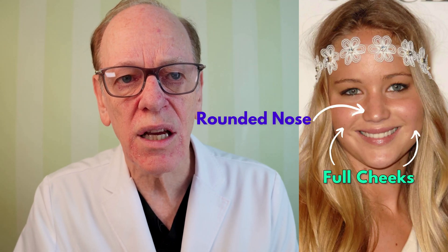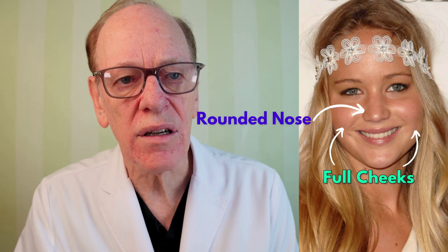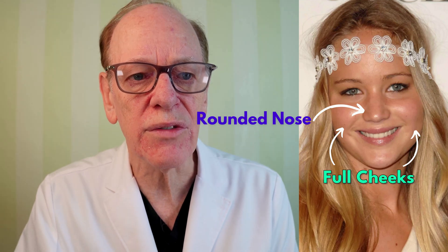The next image, a little bit later in her teenage years, shows similar imagery. Again, a very symmetric face, a slightly bulbous nasal tip, full cheeks, and a heart-shaped face — a very inviting, beautiful woman.